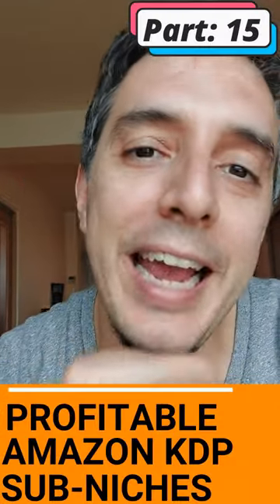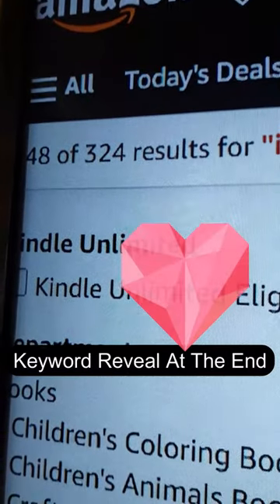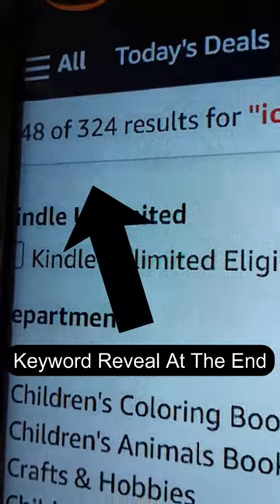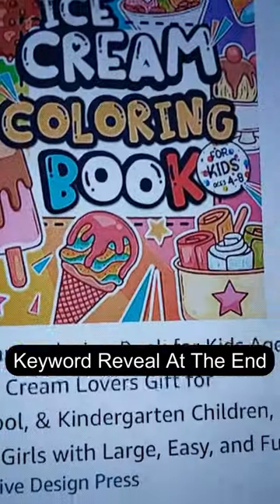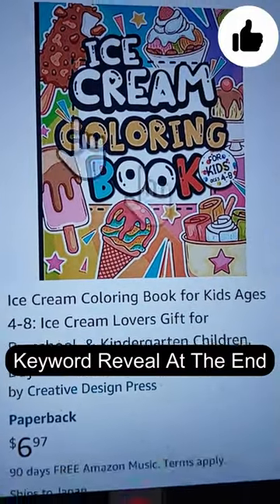Profitable Amazon KDP niches, part 15. This Amazon KDP niche only has 324 results — that's way under a thousand. If we go to the first organic listing here, we can see that it has a BSR of over 370,000.